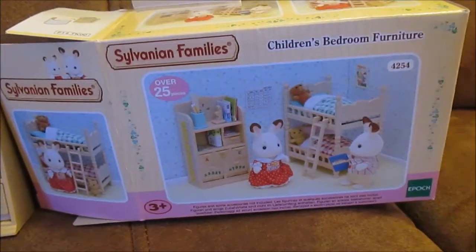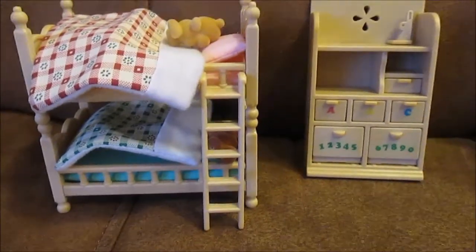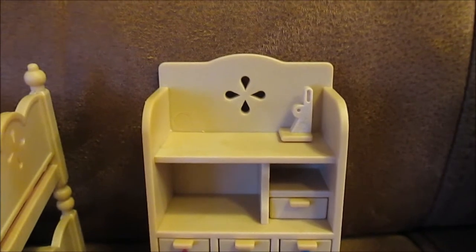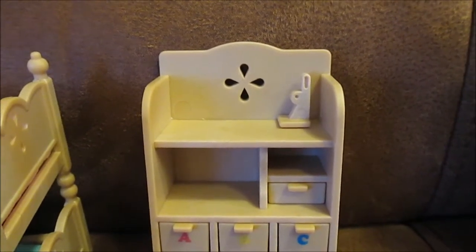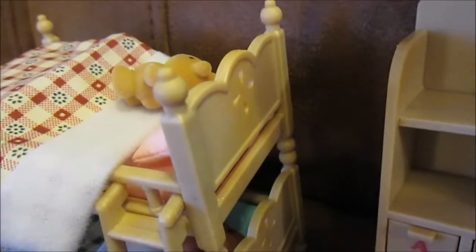Here we have the Sylvanian children's bedroom furniture set open. Here's the dresser — it's got lovely ABCs and numbers one to ten, though it just ends with a zero. The thing I love is the tiny little rabbit bookend up there. It took me a while to figure out what it was. The pattern on it matches the same pattern on the beds, which is really nice.